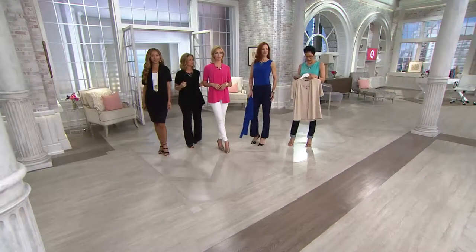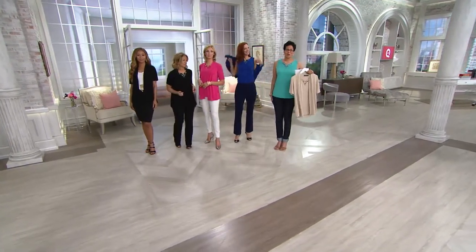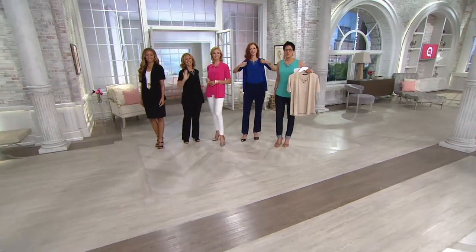We have it in wheat, pink, black, lapis blue, and Bay Breeze. And I don't want to miss Tammy calling — happy Mother's Day, Tammy. I'm Rachel, and this is designer Susan Graver.